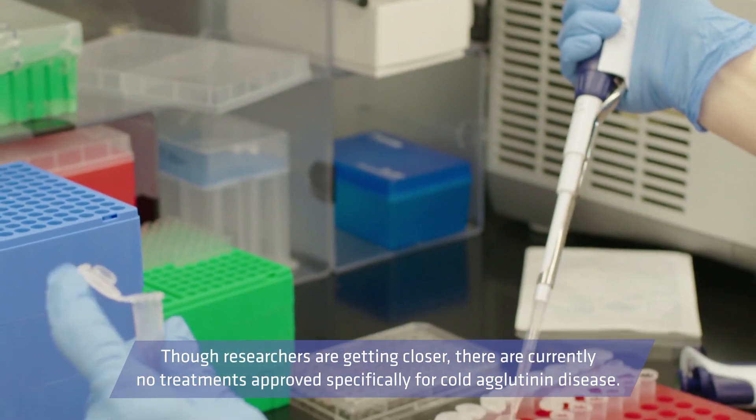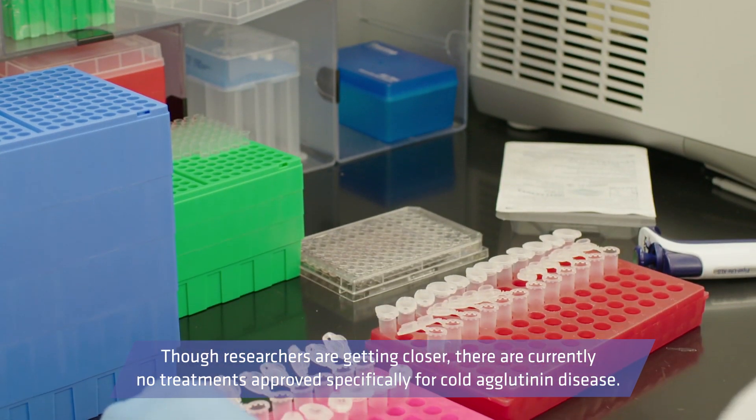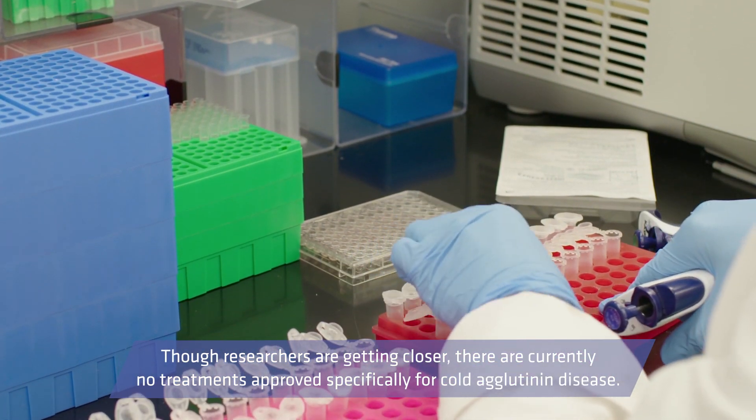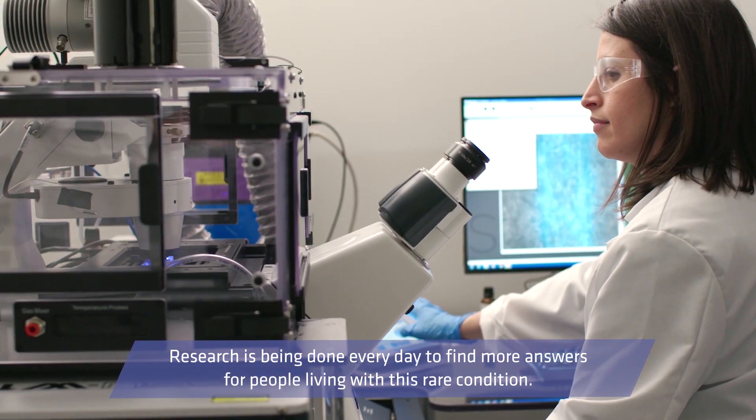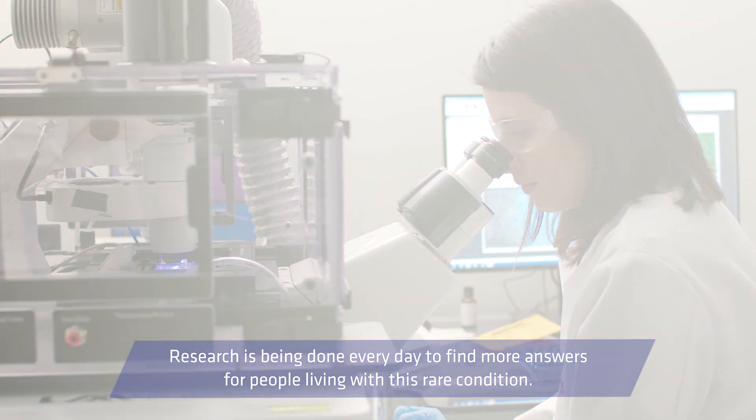Though researchers are getting closer, there are currently no treatments approved specifically for cold agglutinin disease. Research is being done every day to find more answers for people living with this rare condition. Sanofi Genzyme is committed to transforming the care of people living with rare blood disorders.